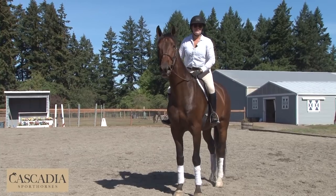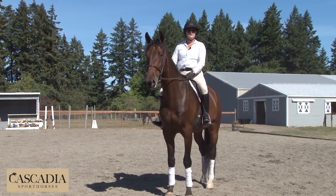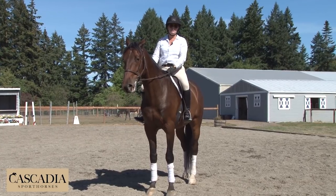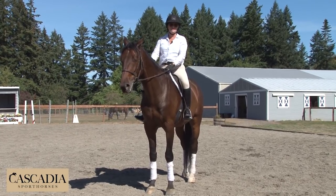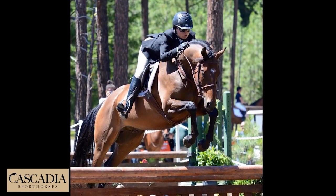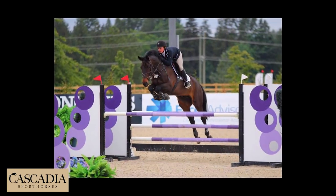Welcome to Brandy Creek Farm, home of Cascadia Sport Horses. Today we're going to show you some of our tips and techniques for turning out and presenting a horse that's for sale. Whether you're marketing a horse online or at a horse show, you want to make sure your horse stands out in a crowd.